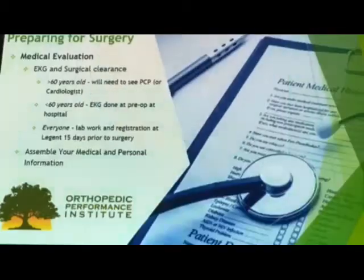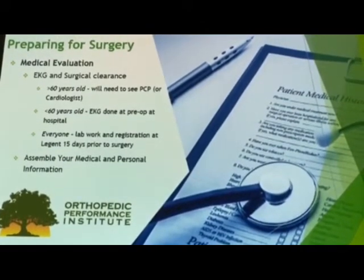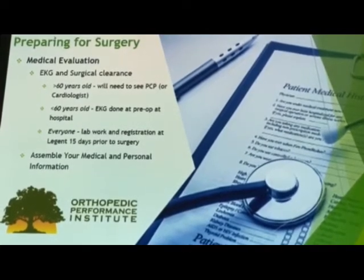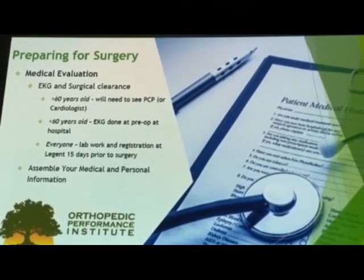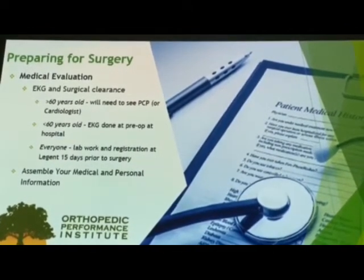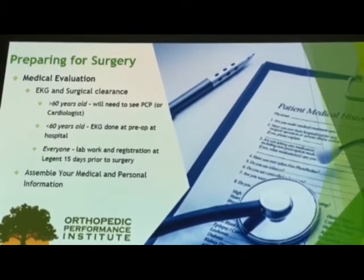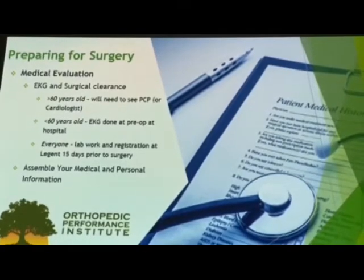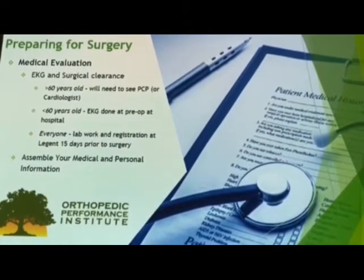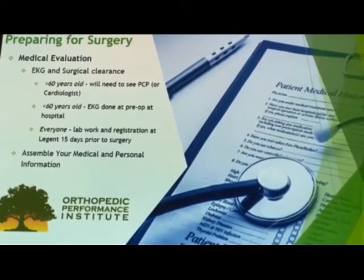Before your knee replacement, the main thing we want to make sure is that you're well enough for surgery — that you're medically cleared. This involves looking at other medical conditions you may have, like diabetes or heart disease, and making sure that those are stable enough for you to undergo a surgery like a knee replacement. This involves getting surgical clearance from your primary care provider or, if you're under the care of a cardiologist, we'll need to get clearance from them.